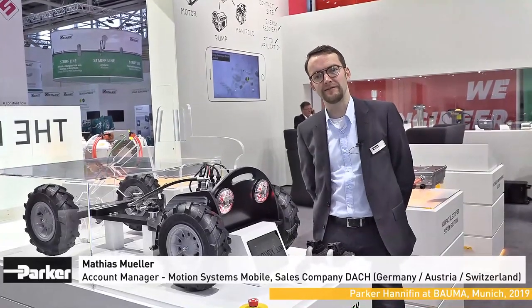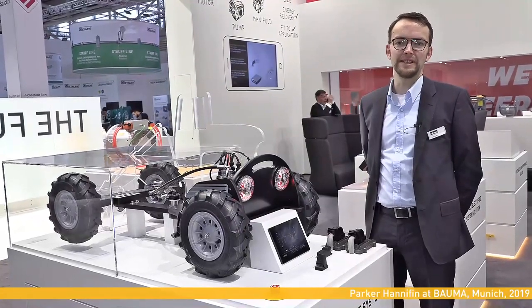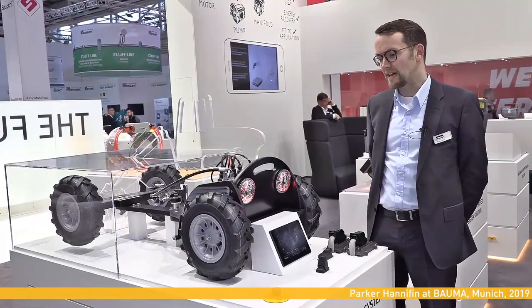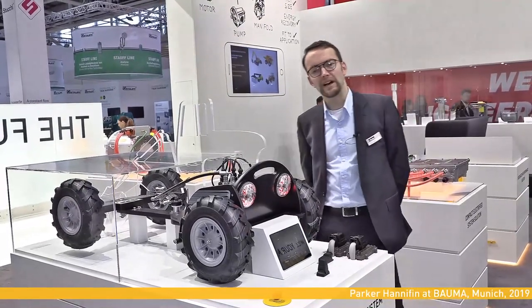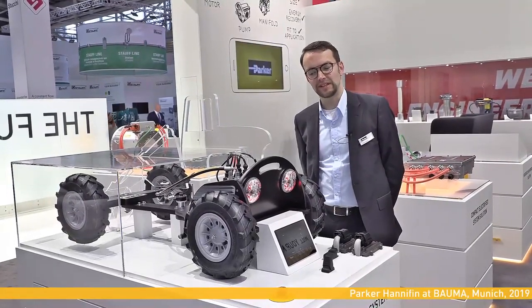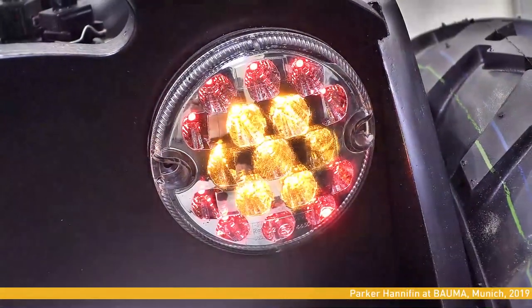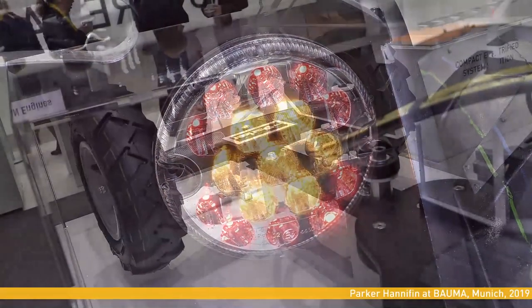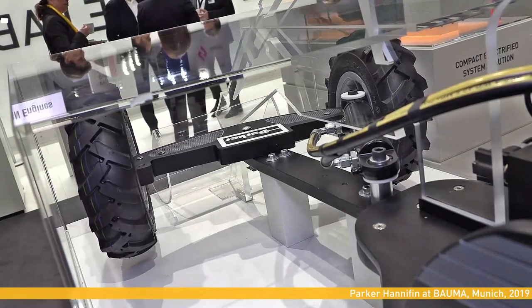My name is Matthias Muller, I am Account Manager in the DACH region. Here we see a new development from Parker Hannifin, the steer-by-wire solution. Steer-by-wire is based on the idea of achieving a hydraulic-free driver's cab. This topic is currently occupying all vehicle manufacturers — everyone is looking for appropriate solutions. The challenge is to meet the standard, since certain safety functions are required to achieve the required safety when steering. The previous technology, hydraulic steering, is completely replaced and electronic steering is made possible.